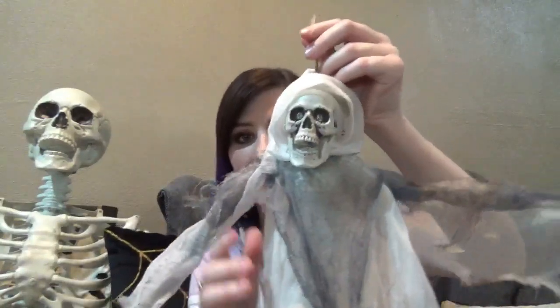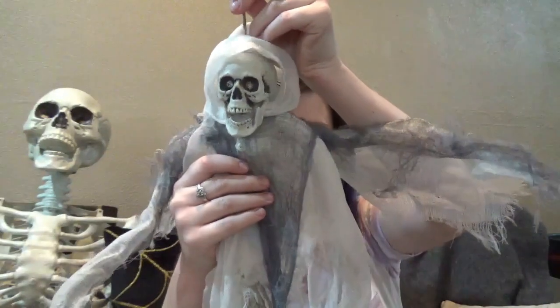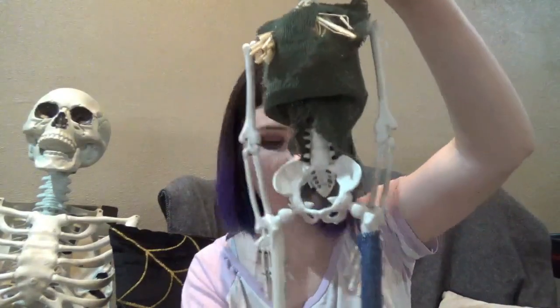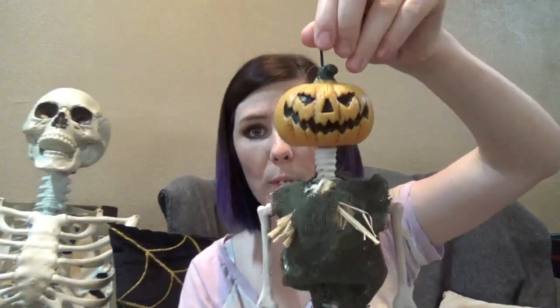And then we have this guy in white. Those are my hanging guys. I also have this ghost, and then I have this hanging guy which is kind of similar to that other pumpkin one, and then this guy.